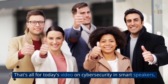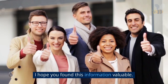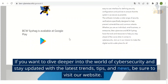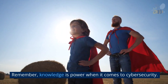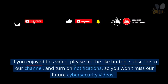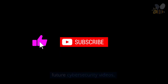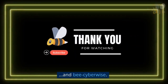That's all for today's video on cyber security in smart speakers. I hope you found this information valuable. If you want to dive deeper into the world of cyber security and stay updated with the latest trends, tips, and news, be sure to visit our website. Remember, knowledge is power when it comes to cyber security. If you enjoyed this video, please hit the like button, subscribe to our channel, and turn on notifications so you won't miss our future cyber security videos. As always, stay safe, secure, and be cyber wise.